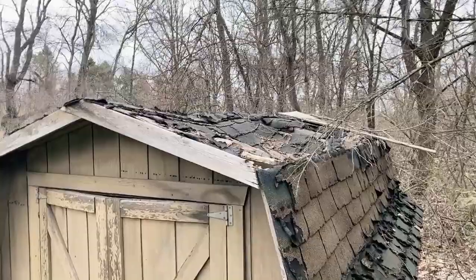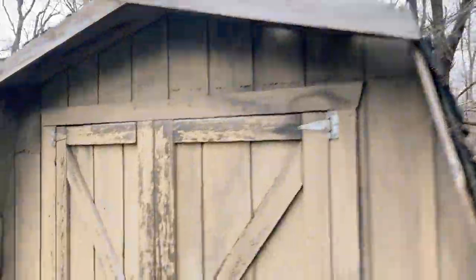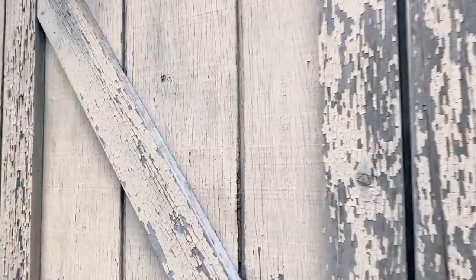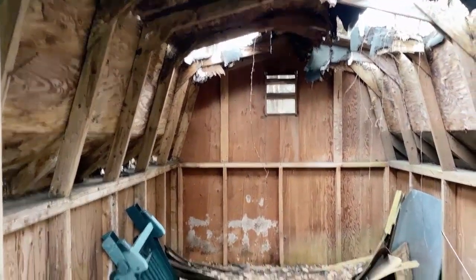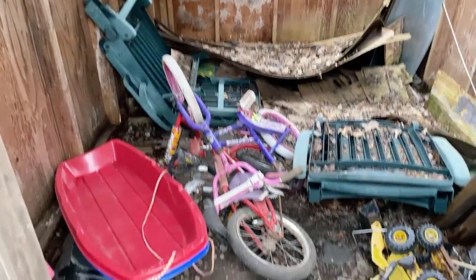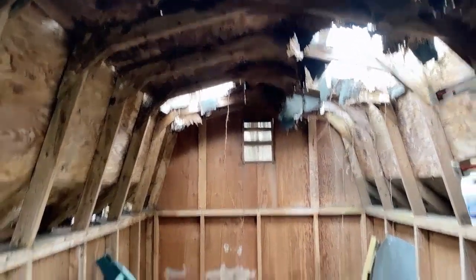This needs a little bit of TLC, obviously. Let me check in here and see what's going on. Yeah, needs a little work. I'll clear that out, put some new plywood up here, new shingles, and we'll be good to go.